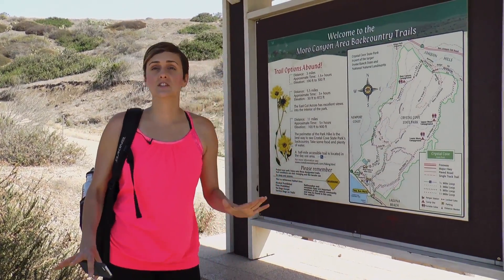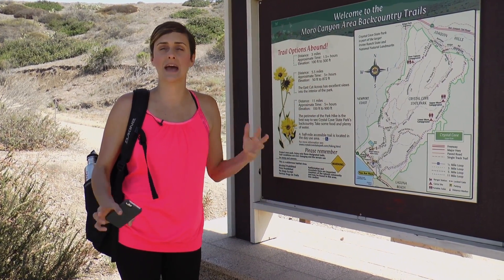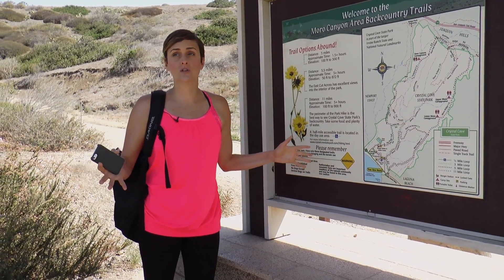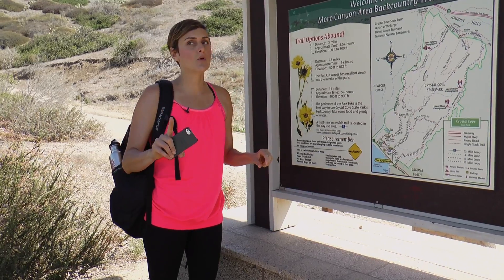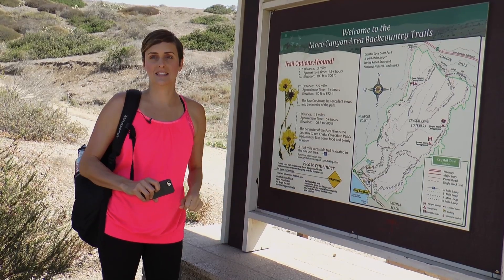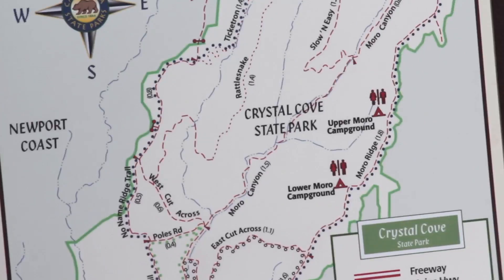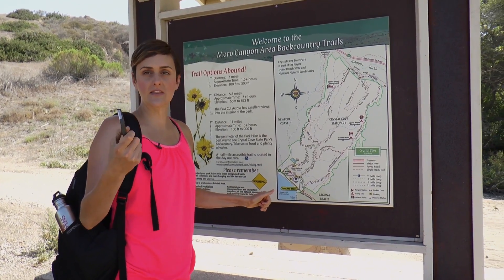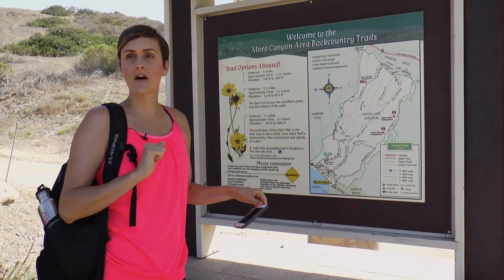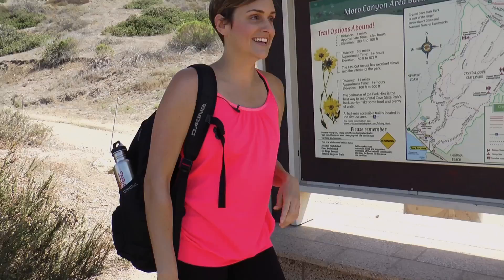Whenever hiking, I love to stop at stations that show a map so I can understand exactly what's happening — any dangers or warnings like rattlesnakes, or poison oak certain times of year. Number one is to know the distance of the hike you want to take and how long it's going to take. As you're gazing at the map, I always have my phone with me and I take a picture of the map. That way, if I get lost on the trail, I've got the map right in my hand. Let's get going.